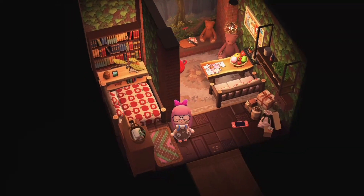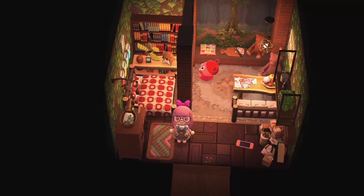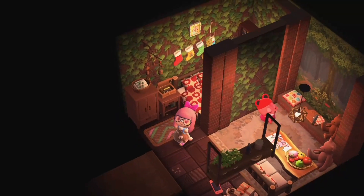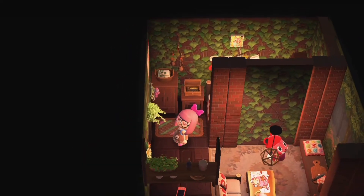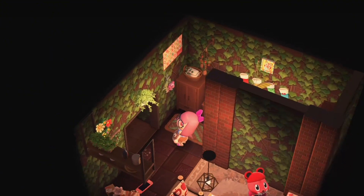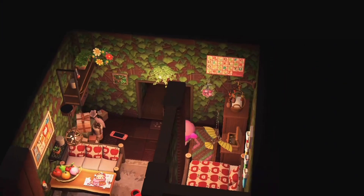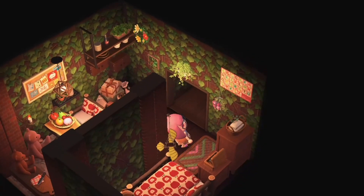I remodeled Apple's home and I absolutely love it. I hope this can give you guys some inspo. I have my reasons for everything that I placed here — I want her to have a cozy place, and I think this fits her so much.